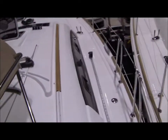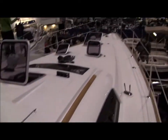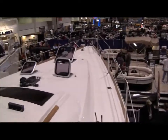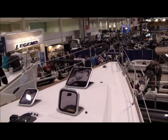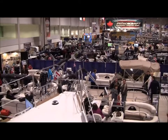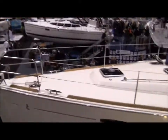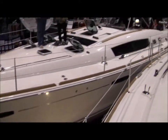On the new Beneteau — I think it's the 44 — at the Toronto International Boat Show. Going up on the bow here just to get a view of how big the show is. It is massive. We're going to zoom in a little. Brand new Beneteau 46 beside us.